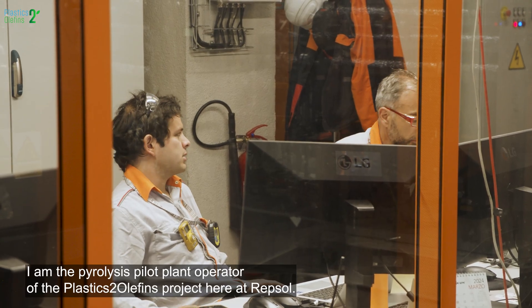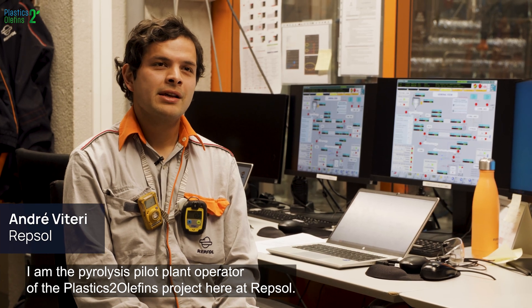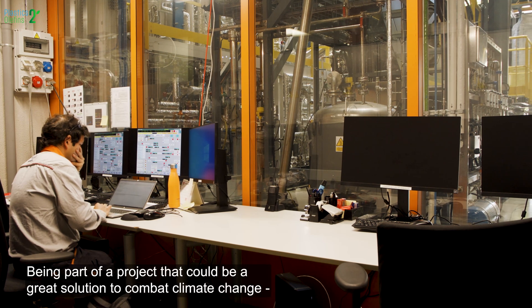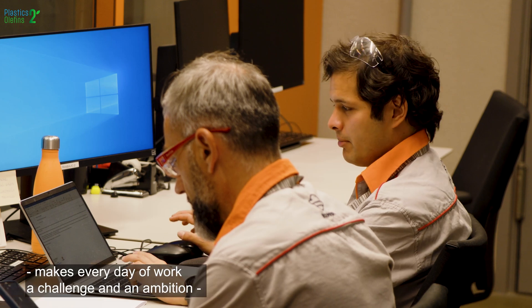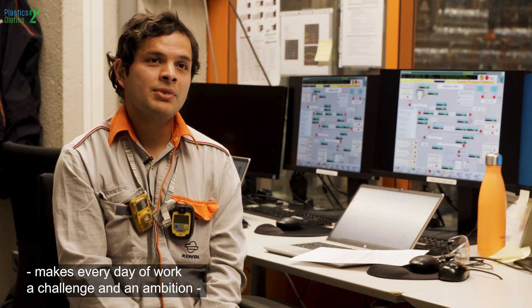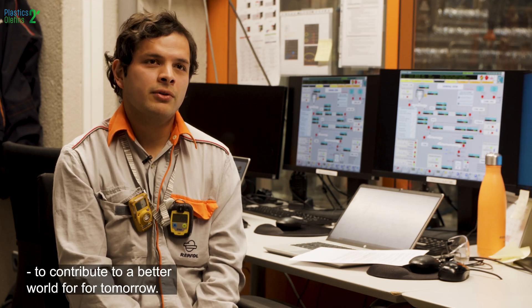I am André, the pyrolysis pilot plant operator of the Plastics to Olefins project here at Repsol. Being part of a project that could be a great solution to combat climate change makes every day of work a challenge and an ambition to contribute to a better world for tomorrow.